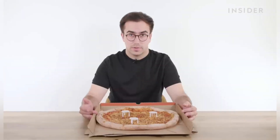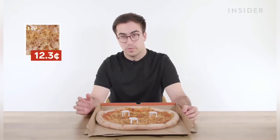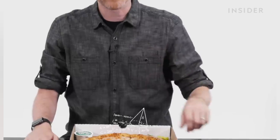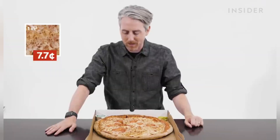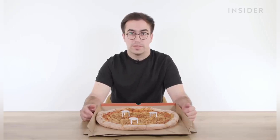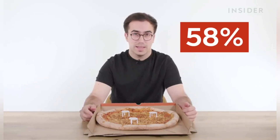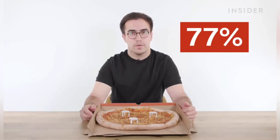An XXL cheese pizza in the UK will cost you around $23.32, which is a price of 12.3 cents per square inch. The USA's extra large is $15.49 — sprinkle a little math on that — that's 7.7 cents per square inch. That is so cheap. In both countries, the more pizza you buy, the cheaper it gets. In the US, the price per square inch of a small is 55% more than an extra large, and in the UK, it shoots up to a huge 77% more.